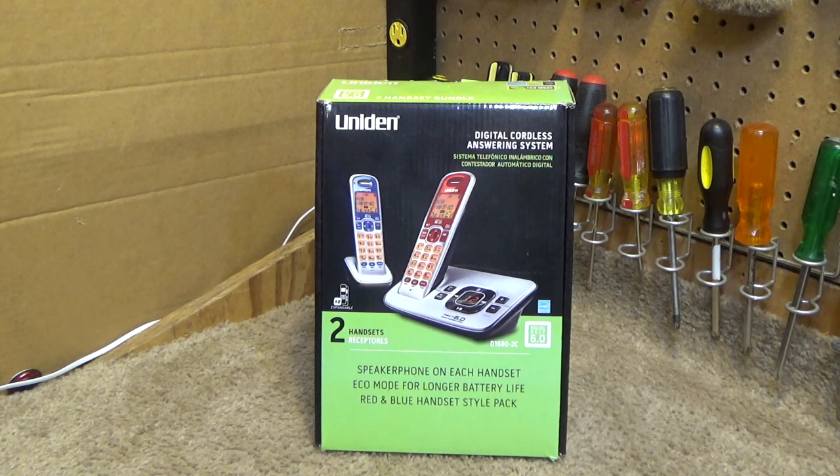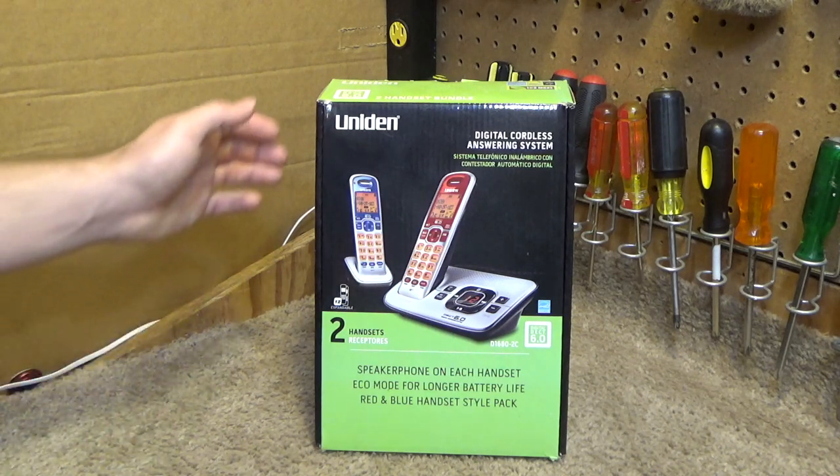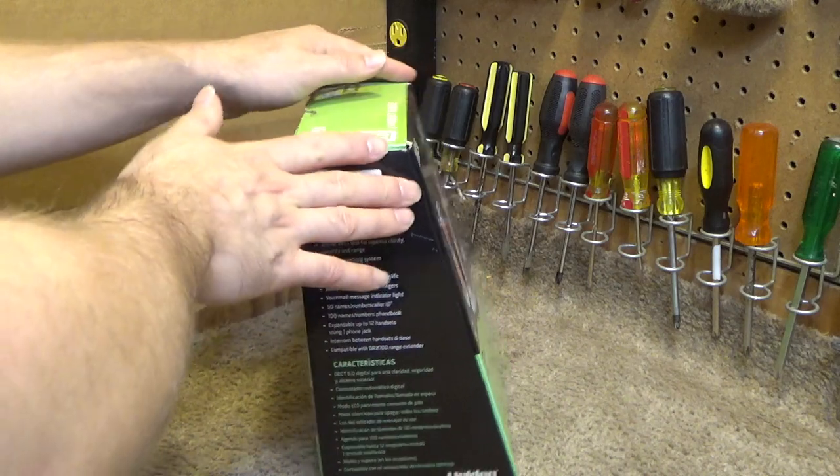I still to this day don't understand why they discontinued the 15 series, because those phones flew off the shelf until the day they were discontinued and nothing really made them obsolete. A lot of the budget phones that we still have today from VTech and AT&T are in a very similar fashion. So I don't understand why they stopped that series. But whatever, we may never know the answer to that.